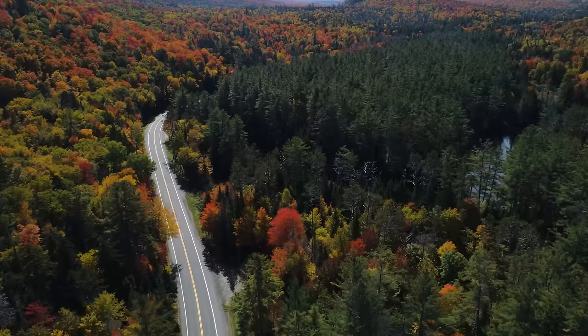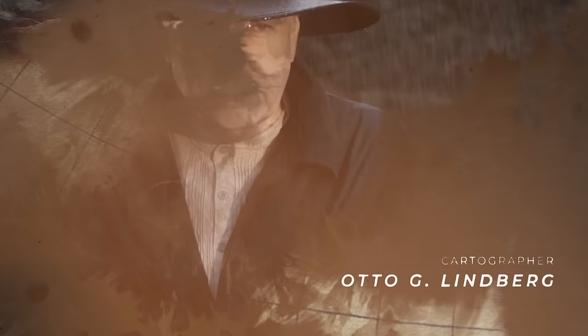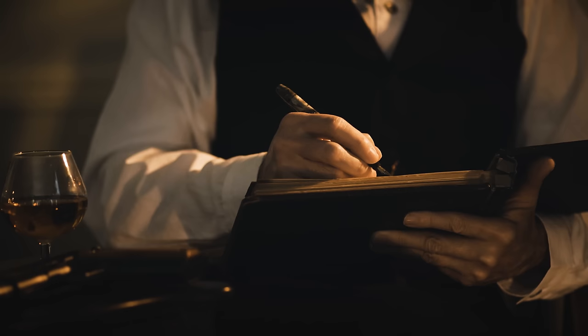Anyone who came across Agloe whilst perusing the map would see nothing untoward — just a small, insignificant hamlet in upstate New York. But try and actually go there, and you would soon have a problem. Because much like Sandy Island, Agloe doesn't exist. The name of this fictional town is in fact an anagram of the initials of General Drafting's founders, Otto G. Lindberg and Ernest Alpers. They made it up and placed it on their map intentionally.